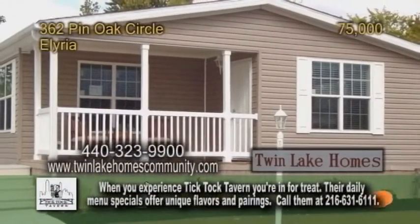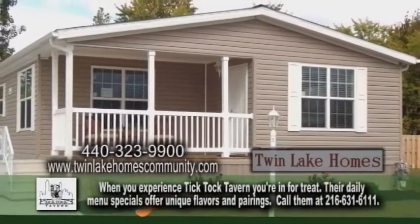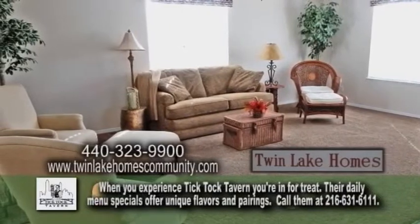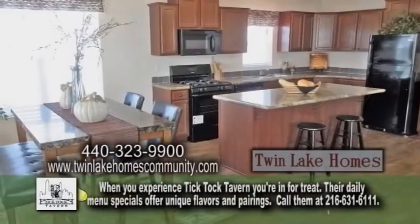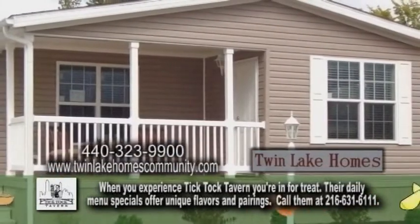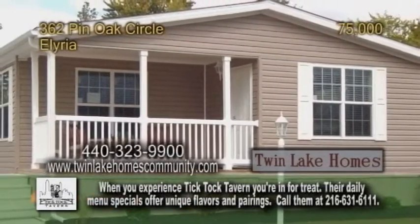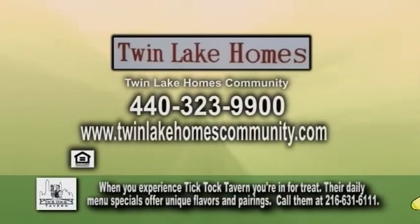Twin Lake Homes, a 55-plus community, is a perfect place for empty nesters in Elyria. This new Locust Creek model features an open floor plan including a large living room, a gourmet kitchen with an eat-in island, and a dining area. There are three bedrooms, two baths, and a cozy front porch to enjoy quiet evenings. For a private tour, contact Twin Lake Homes.